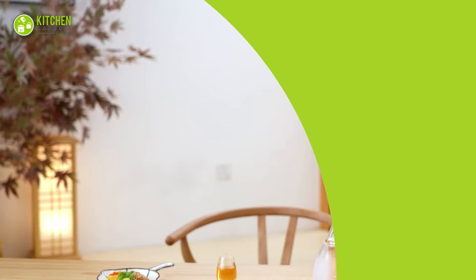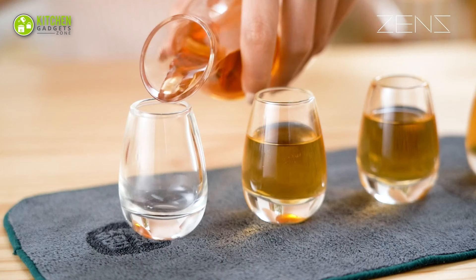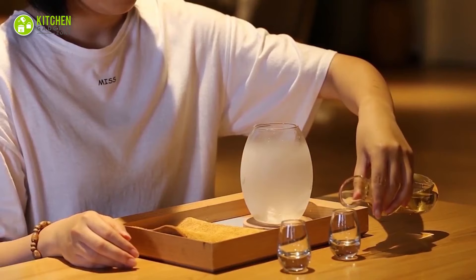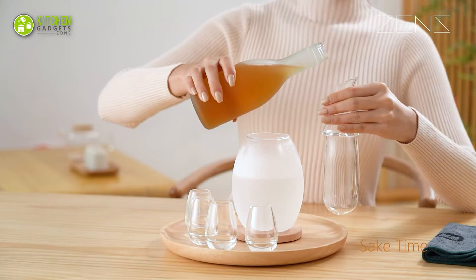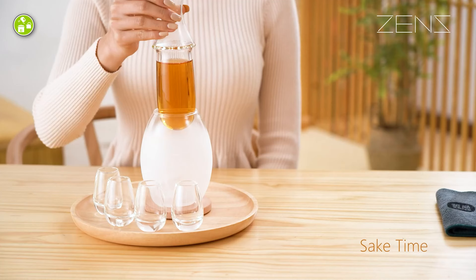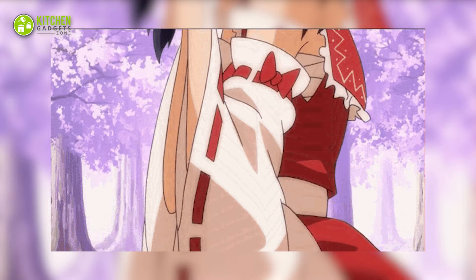Sip on some sake in style with the Zen's Sake Set Glasses — the perfect addition to your barware collection. This comes with a beautiful 8.5-ounce sake carafe and 6 matching sake cups. Whether you prefer your sake warm or cold, these glasses are perfect for any occasion. And to make your experience even better, it includes a stylish stone coaster to keep your drinks at the perfect temperature. So why settle for boring glasses when you can enjoy your favorite Japanese wine in style?